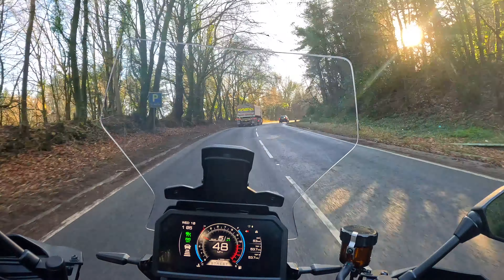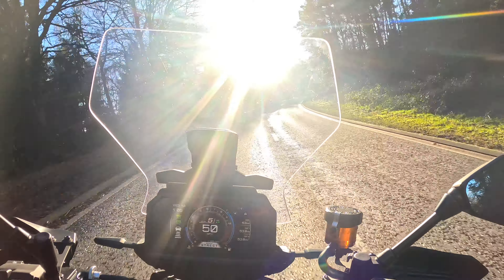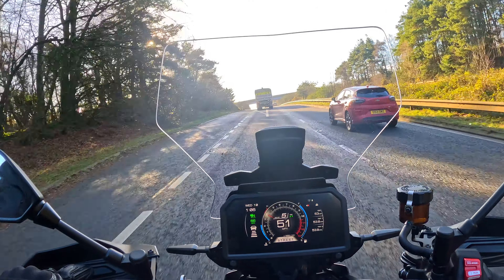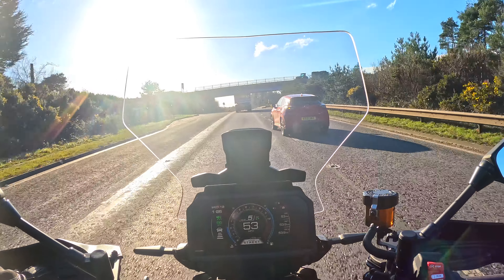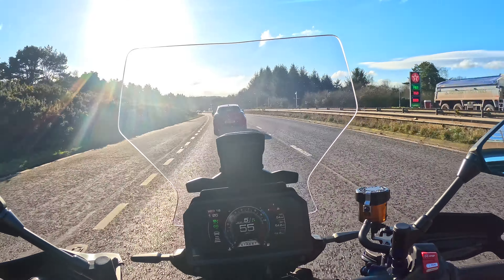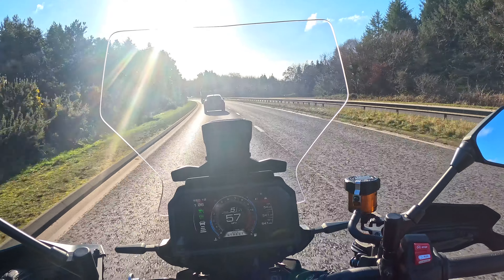Let's see what happens when I take back control and go for the overtake. Still doing 50 miles an hour - as the truck gains speed again the Tracer should know the truck is going further away and speed us up. It's doing just that - oh, a car's pulled out in front of me. That's interesting, it's like the Tracer didn't notice that.